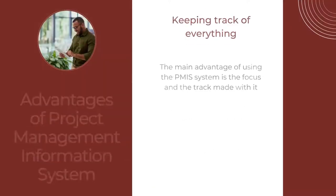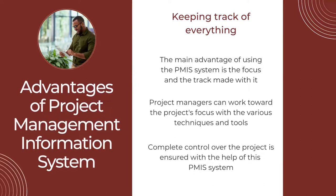The next advantage is keeping track of everything. The main advantage of using the PMIS system is the focus and the tracking it enables. Project managers can work toward the project's focus with various techniques and tools — for example, planning, estimation, management, etc. — which have helped focus on the project's aim. Complete control over the project is ensured with the PMIS system. Cost and time are the two important factors that are tracked easily with the PMIS system.